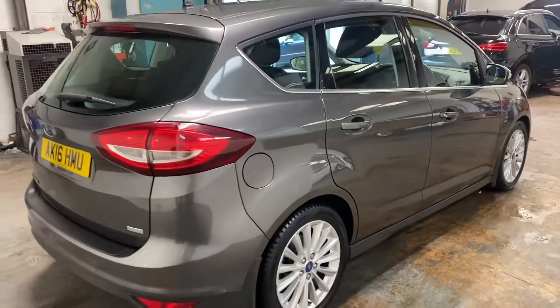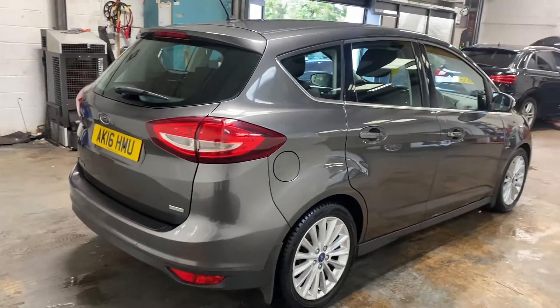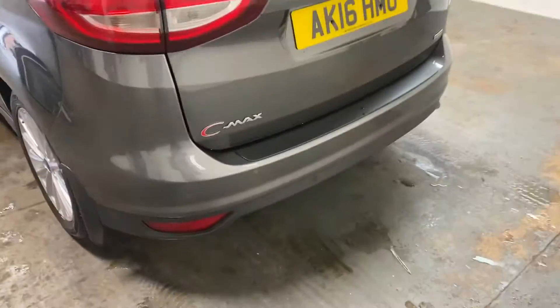Let me show you up the driver's side of the car. I'll give you an angle so that you can see any potential bumps - there are none. It's a very clean car.